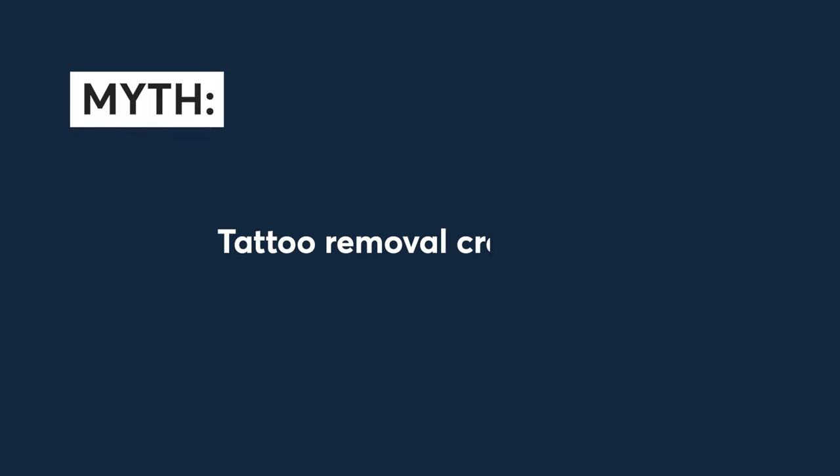Myth number seven: tattoo removal cream will work. Tattoo removal cream, depending on what's in it, is not going to work on your skin for multiple reasons. It will be chemical based, so what you're really doing is just damaging the surface of your skin. It may help you temporarily fade the look of the tattoo, but tattooing sits very, very deep in the skin, so anything you use on the surface is just not going to work.